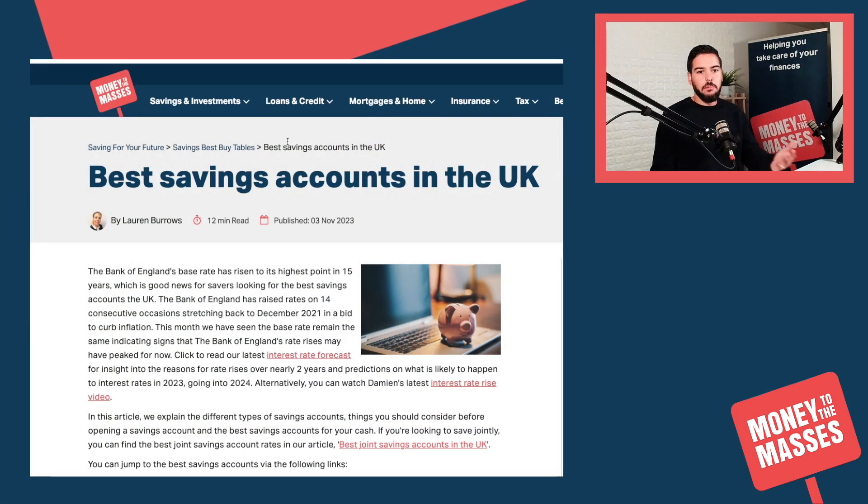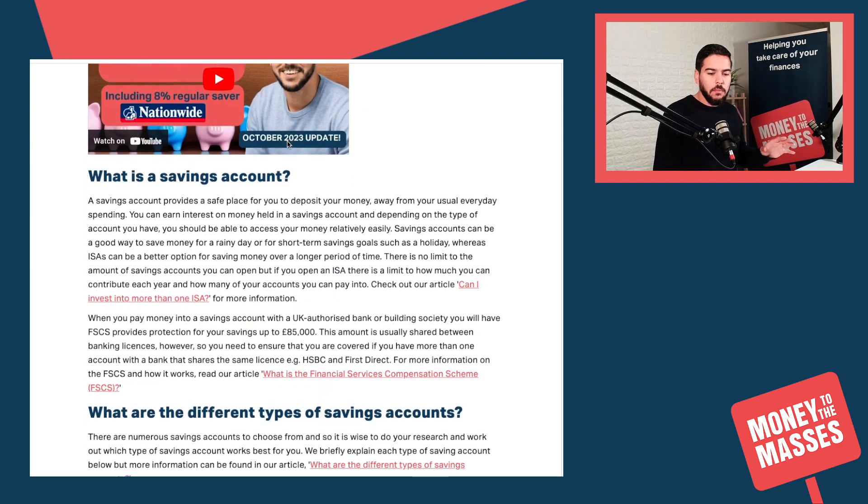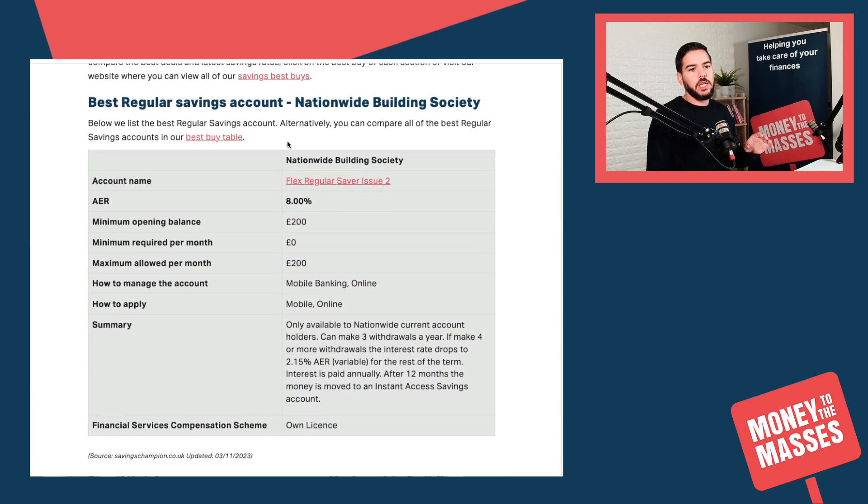Jumping straight across to the article on the Money to the Masses website - you can see it here: the best savings accounts in the UK. I'm not going to go through all of them; if you want to see it you can pause the video to read the terms and conditions and the details, but also you can go to the article. There is a link in the notes of this video where you can read it at your own leisure.